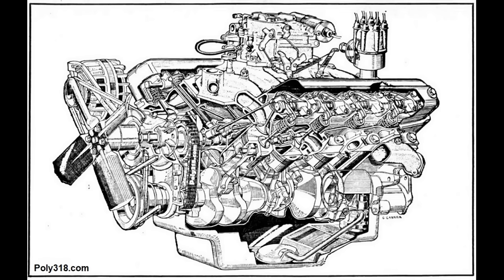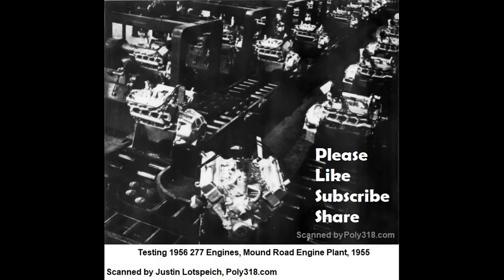While overshadowed by other engine families, the A-block lives on today in tens, if not hundreds of thousands of surviving classic cars, trucks, motorhomes, boats, and industrial equipment. Whether stock or bored and stroked to a high-performance screamer, the engine has a proud following. The A-block and the Qualimatic Mound Road and Windsor engine plants revolutionized engine design and manufacturing and had an exceptional run from 1956 through 1967 that produced hundreds of thousands of engines.